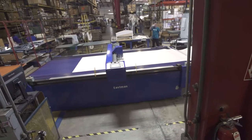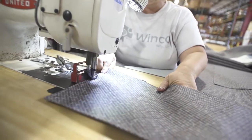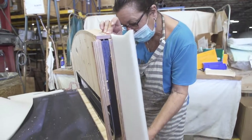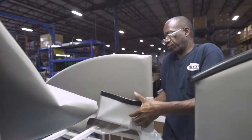In our upholstery department we have an automated cutting machine that cuts all of our vinyl patterns. You'll also see employees sewing our covers, stuffing the covers with foam, and upholstering those components that will be later used in assembly.